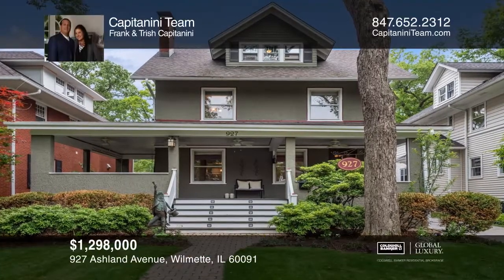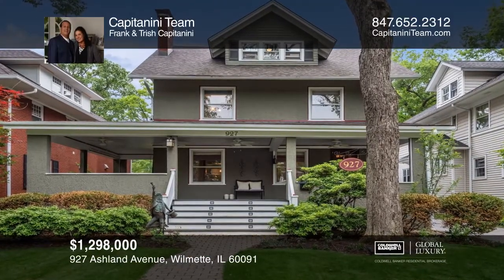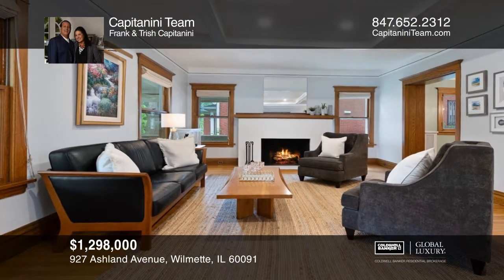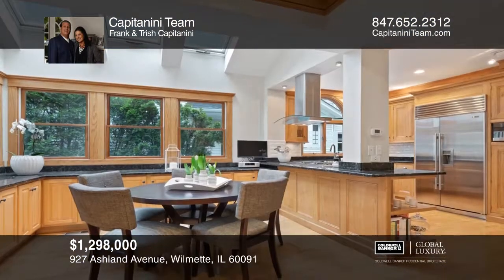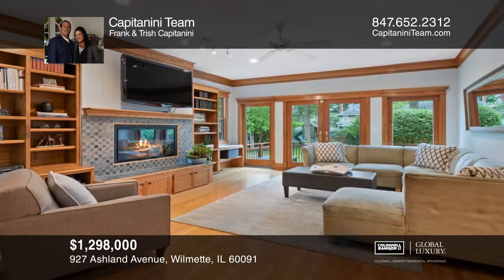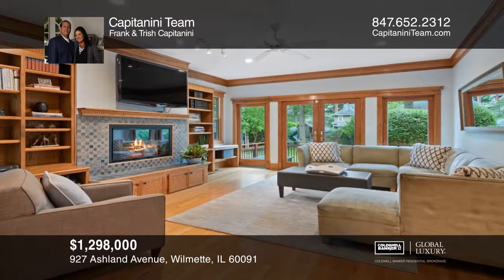A wonderful wraparound porch welcomes you to this beautifully expanded and improved five-bedroom home in the heart of East Wilmette. The large family room with fireplace and a wet bar opens to the updated kitchen and bright breakfast room.